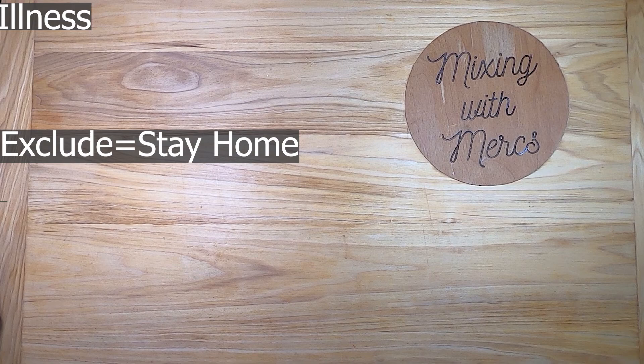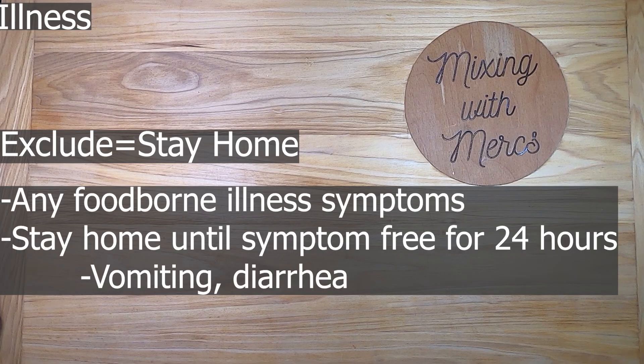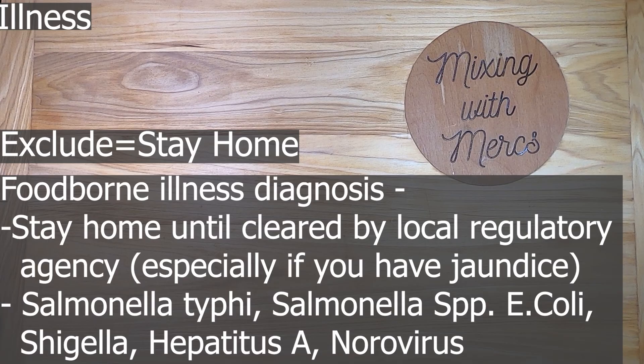There are two important terms for treating staff with illnesses. The first is to 'exclude' — this means they should stay home completely and not come into work. The second is to 'restrict' — this means they shouldn't work around food, so they could do things like work as a cashier or hostess. Staff members who should be excluded are those with any foodborne illness symptoms; they should stay home until symptom-free for 24 hours. Food workers should also be excluded if they have a foodborne illness diagnosis, and must stay home until cleared by your local regulatory authority.